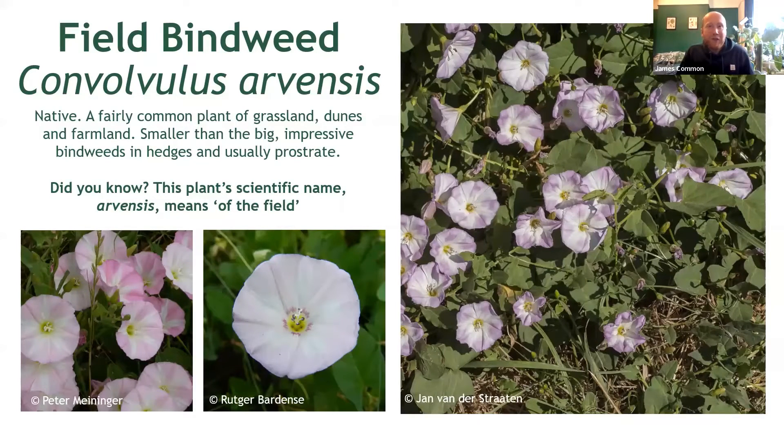Here we have a rather nice little bindweed: field bindweed, Convolvulus arvensis. The other two species aside, this is the one you're perhaps most likely to bump into when you're out and about across the North East. It's particularly common as a weed of dry, often sandy soils like those on the coast, along farmland margins or grassy roadsides. Recently I also spotted this one growing as a pavement plant here in Heaton, so it does actually get into our towns and cities from time to time, but less so than the other two.